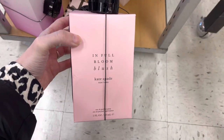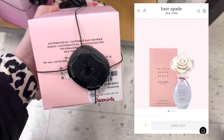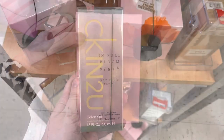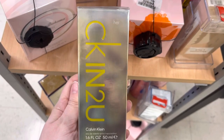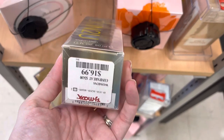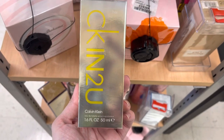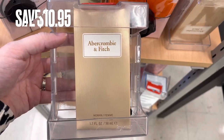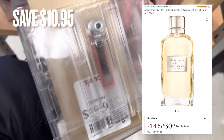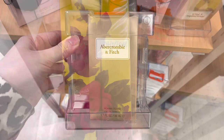Next, we're over in the perfume section. The first one I found was this Kate Spade In Full Bloom Blush Perfume — it's actually sold out on their website. It was $19.99 here at TJ Maxx. Next is Calvin Klein, this is a women's perfume. I could not find comparison prices but this was $16.99 here at TJ Maxx. Next, we have Abercrombie & Fitch — this was on Amazon for around $30. It was $19.99 here at TJ Maxx for a savings of $10.